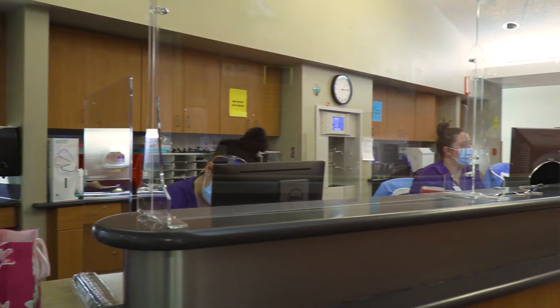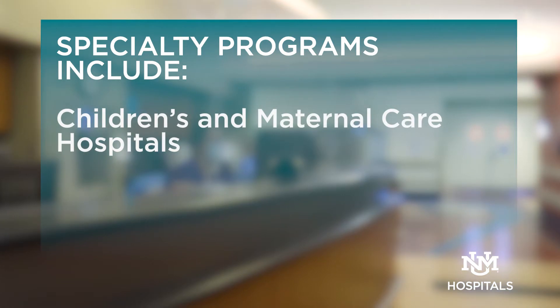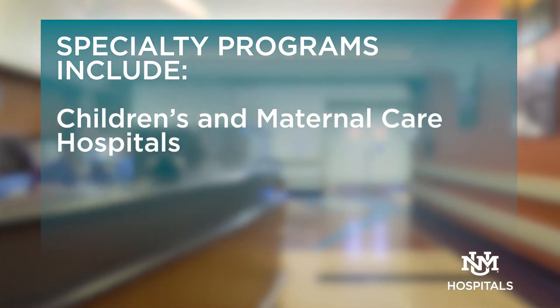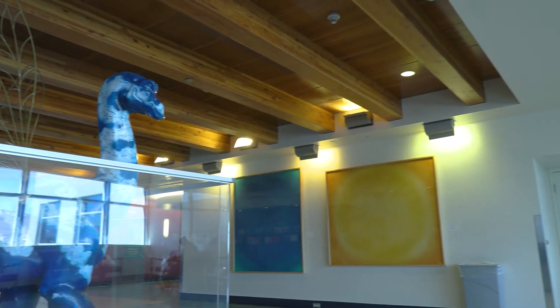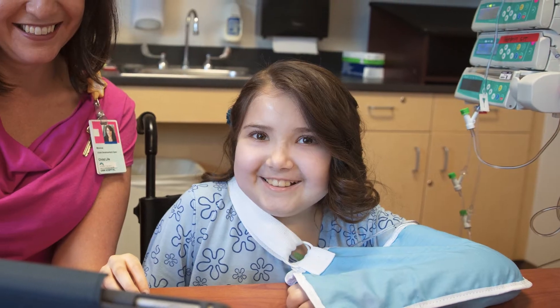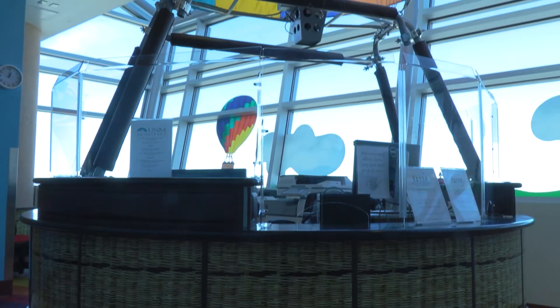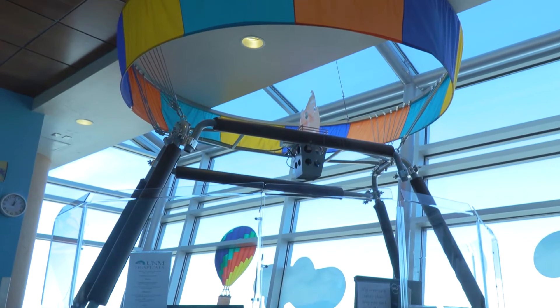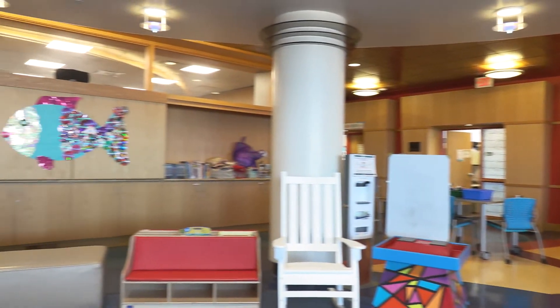We're especially happy to outline the work being done in our specialty programs, our children's and maternal care hospitals, neuroscience center, and orthopedic services and trauma center. We're home to the only dedicated children's hospital in New Mexico, treating over 60,000 children a year with 13 unique specialties found nowhere else in the state, and we're home to the largest child life program in the area.